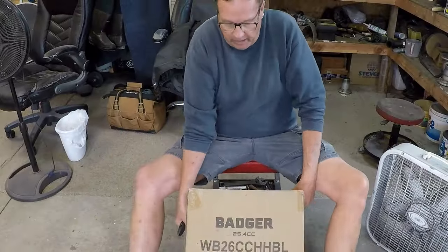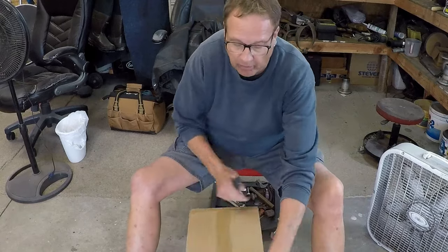Good afternoon, everyone! Today, Wild Badger sent me a handheld blower, and we're going to check it out.